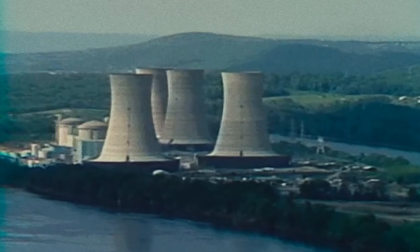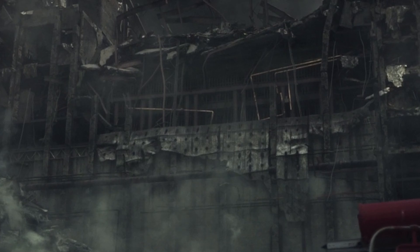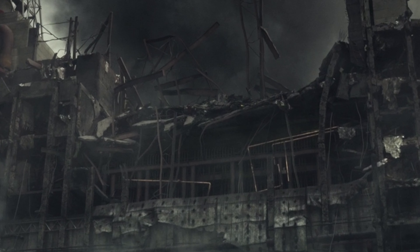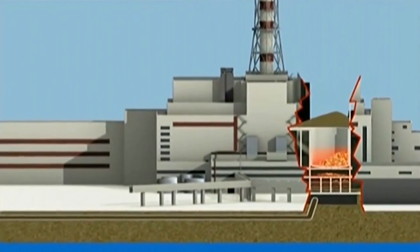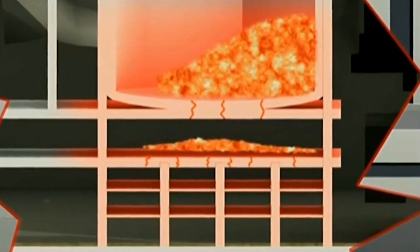Before the Chernobyl disaster, corium had only been formed once outside of a laboratory environment — during the Three Mile Island nuclear accident. But in that case, all 19 tons of lava remained inside the reactor. In the Chernobyl accident, radioactive lava leaked from the reactor, spread across the floor of the reactor room, and entered the suppression pool. And that's where the real problem arose.